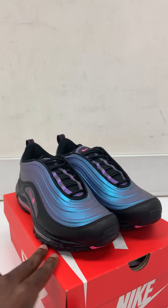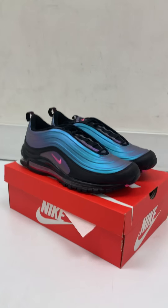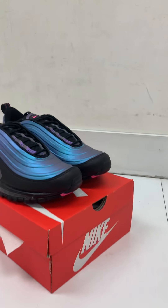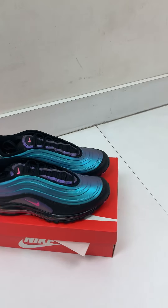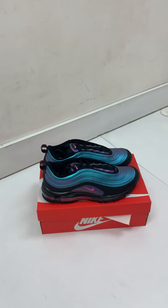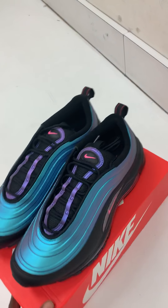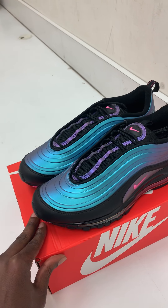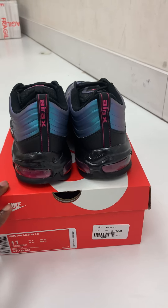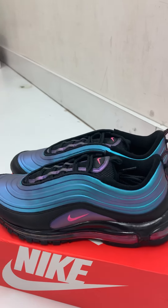This is a sick shoe and definitely one you want in the collection — very futuristic, very 2019. I'm just trying to capture the light and how the shoe has this chameleon effect, kind of changing color as the light hits it at different angles. I'm glad I got a chance to pick it up. I appreciate y'all watching — make sure you like, comment, subscribe, and be on the lookout for more videos coming soon.